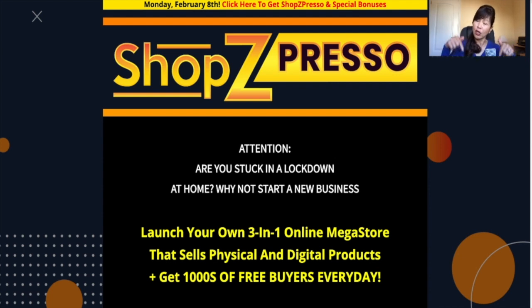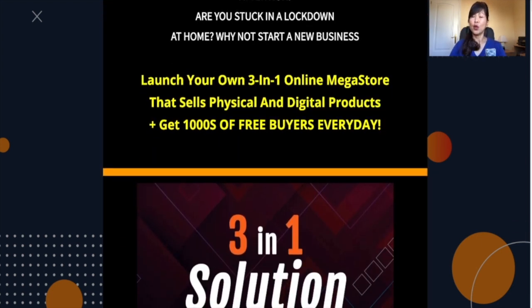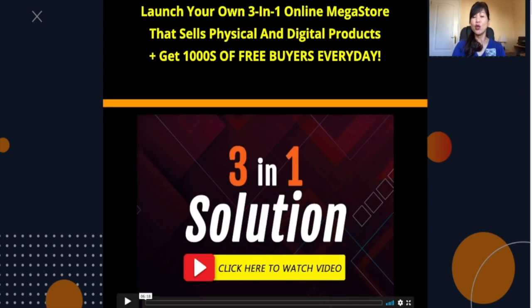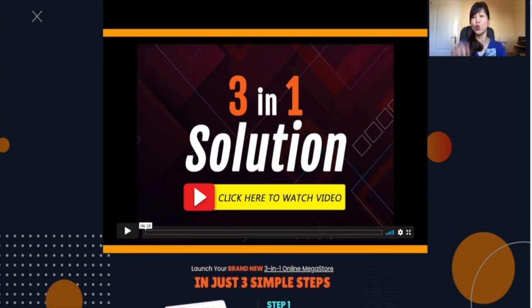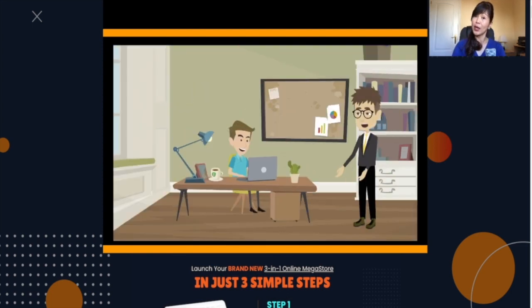So please don't forget to click on the link below. If you decide Shop Z Pressel is for you, you'll be able to get all the fabulous bonuses that I'm going to talk about from the vendors and from myself. It's perfect for those who are looking for an opportunity to generate additional income by setting up your own store. If you click on the link below, you'll be able to watch a video that explains what Shop Z Pressel is all about and what it can do for you.